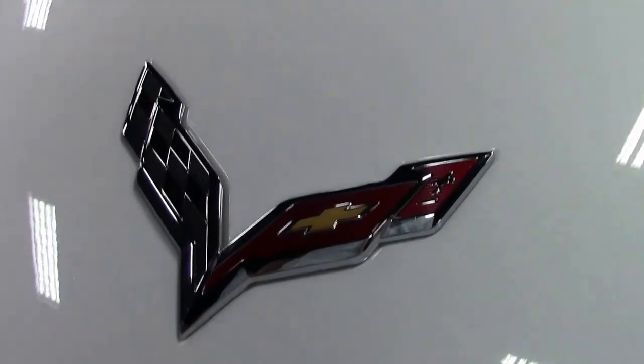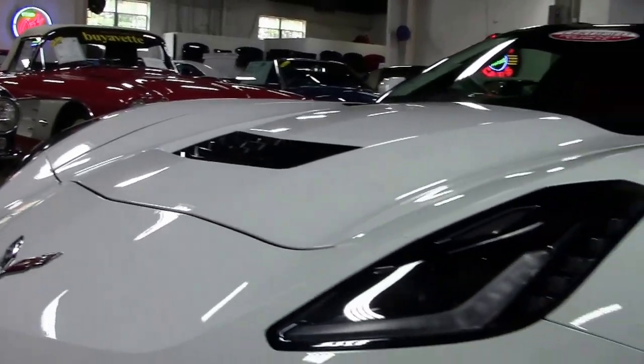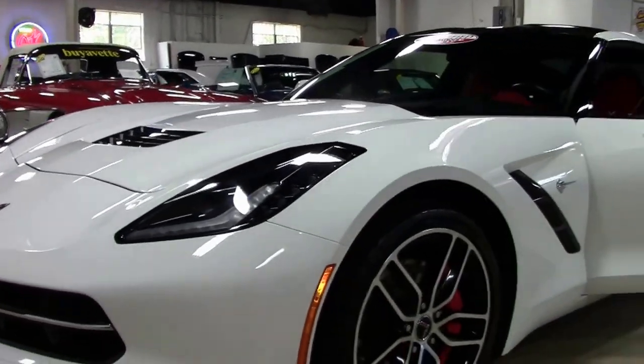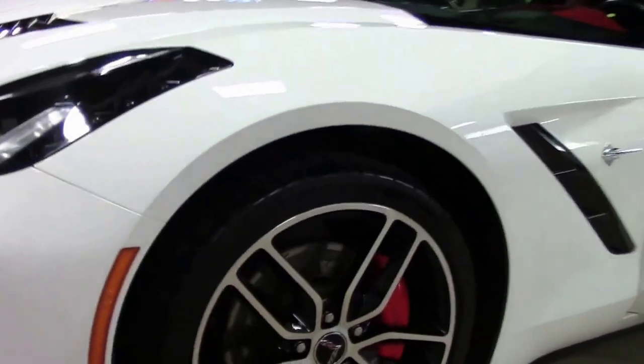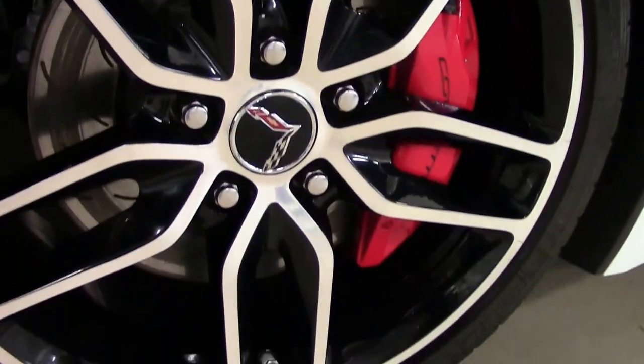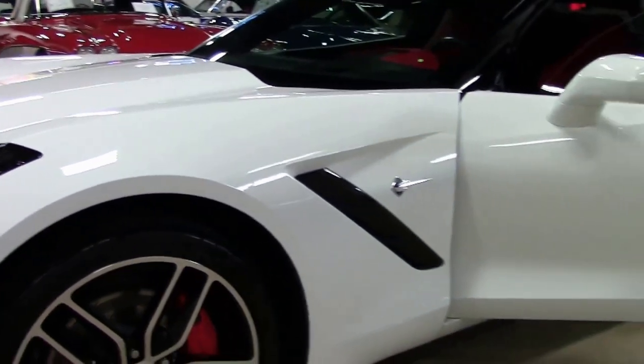That beautiful white paint is in excellent shape. Headlights are nice and clear, free of any issues with the paint whatsoever. Wheels are in excellent shape as well, wearing the Michelins. 14,000 miles on the car as of this taping.